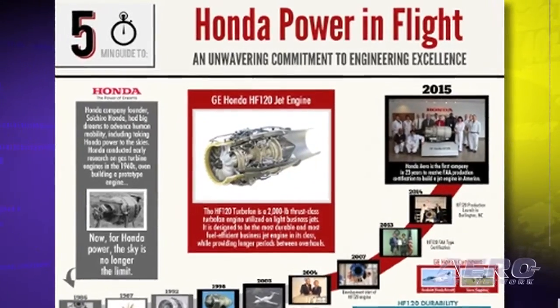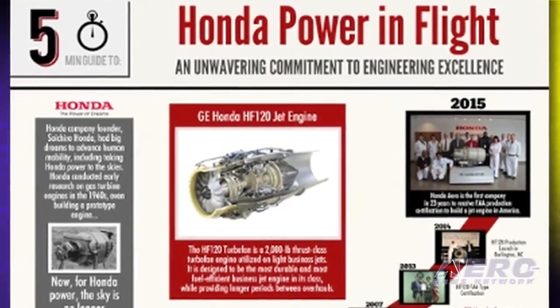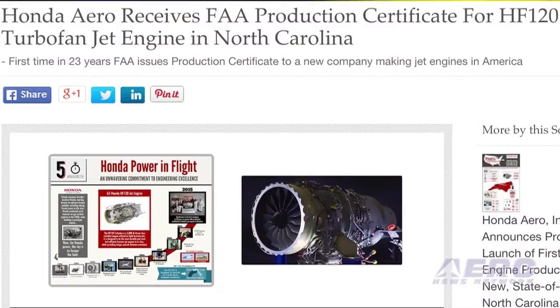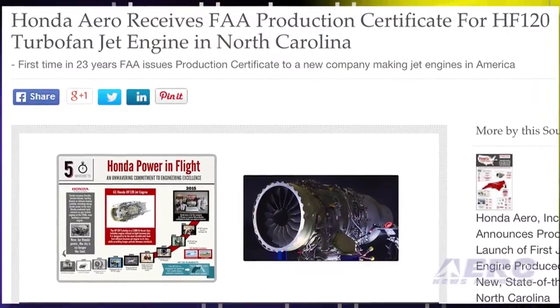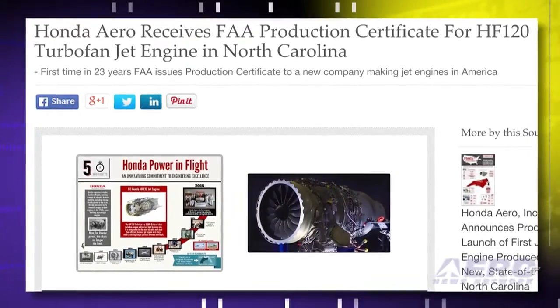Honda Aero Incorporated is the first company to be awarded an FAA Production Certificate for jet engines in the last 23 years. In addition to production of the HF-120, HAI Burlington was chosen as the official maintenance, repair, and overhaul site for the engine.